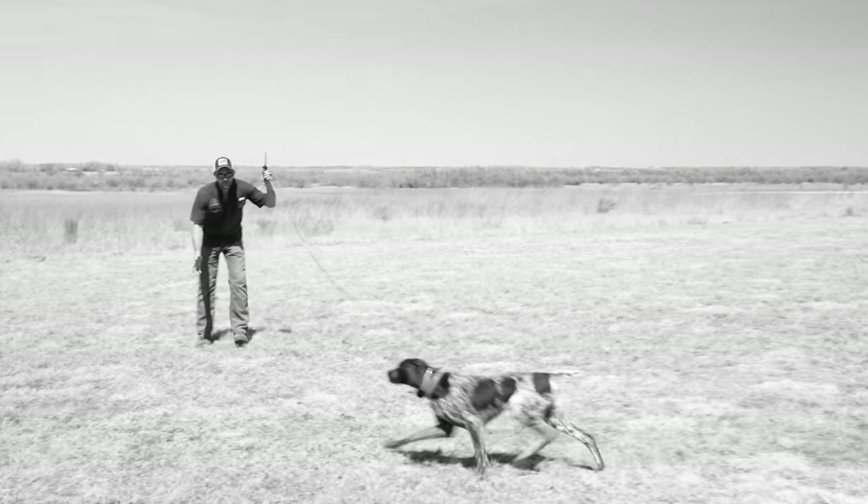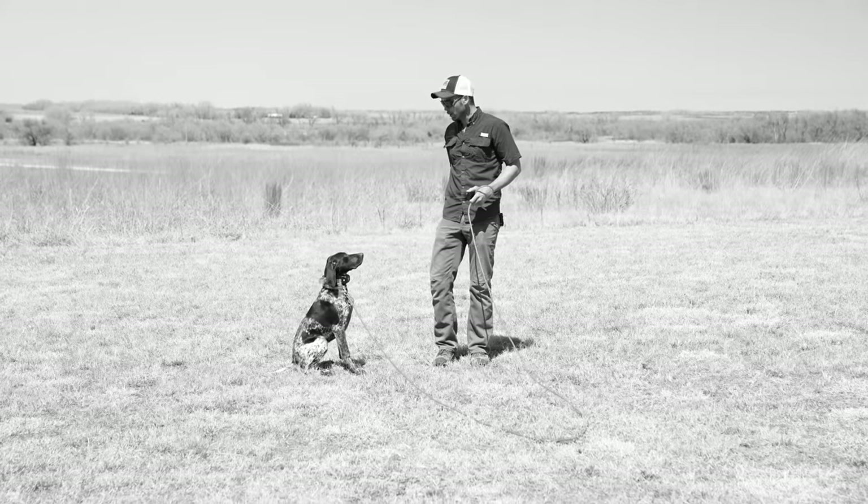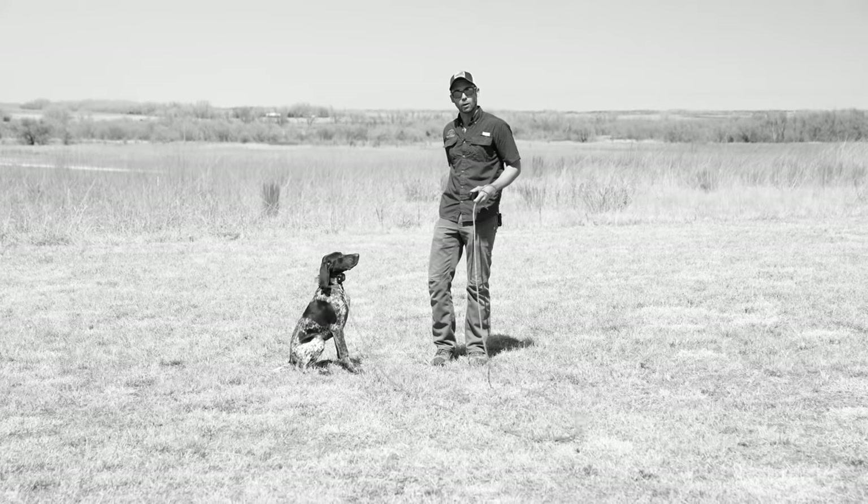We did that via collar conditioning and we showed that in his last video. Now, that's it — he's collar conditioned to recall. Now that we have the two most important parts of retrieving, which is the desire to pick things up and carry it around and a consistent recall built off of collar conditioning, we're going to put those together and show you what it looks like in Clay's session today.